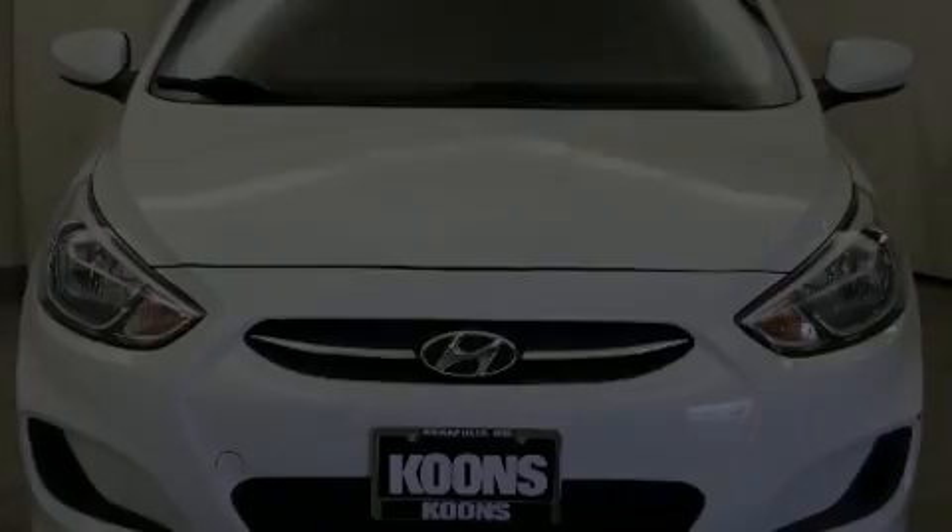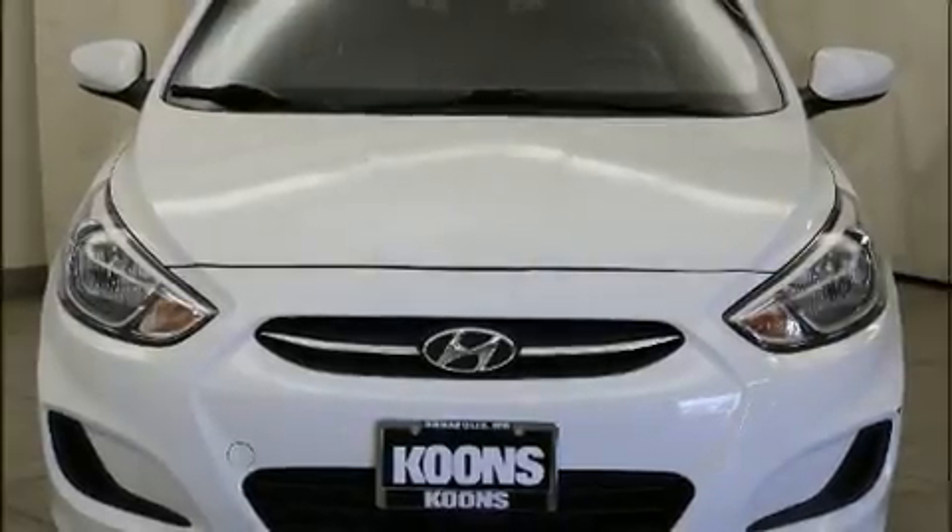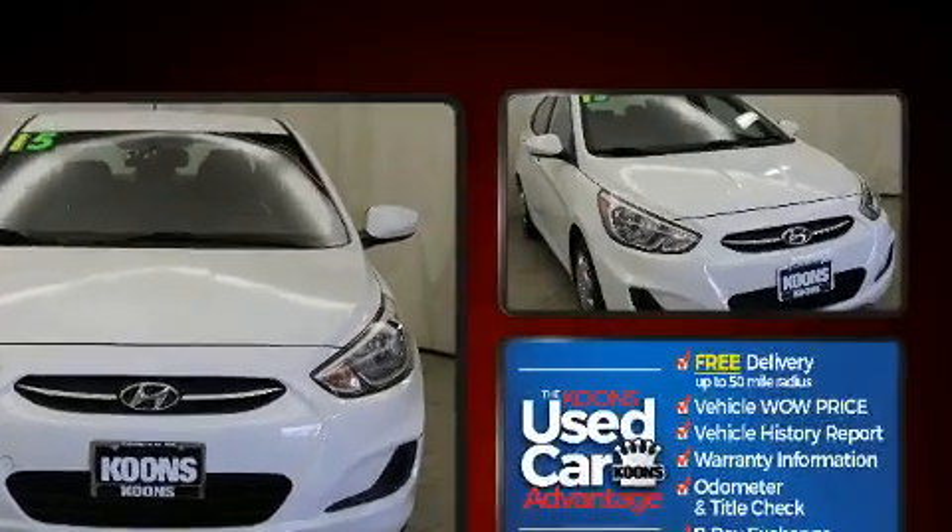Familiarize yourself with the 2015 Hyundai Accent. This four-door, five-passenger sedan still has fewer than 70,000 miles.